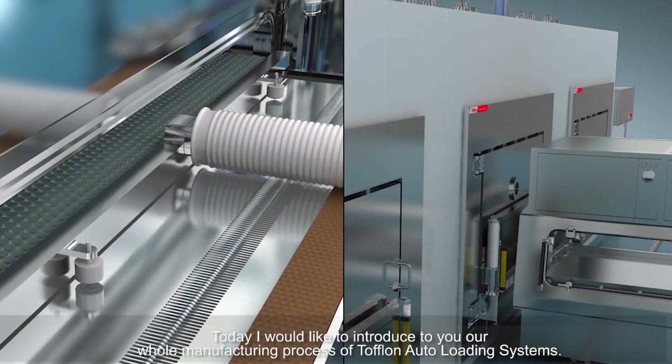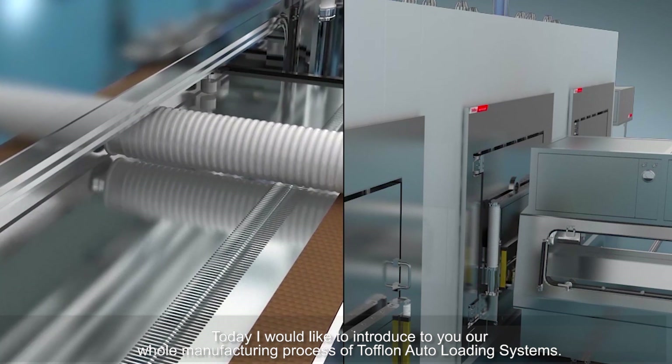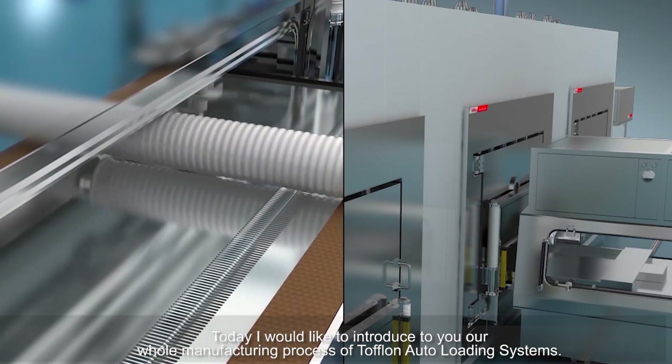Today, I would like to introduce to you our whole manufacturing process of Toflon auto-loading systems.